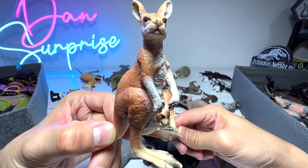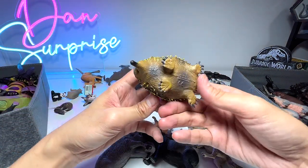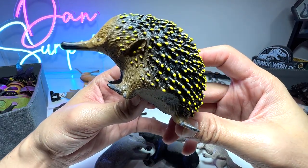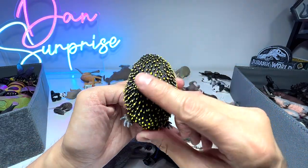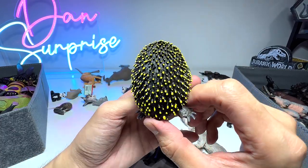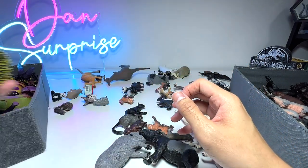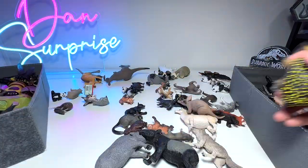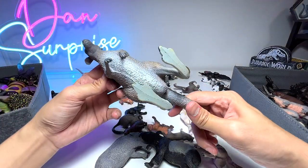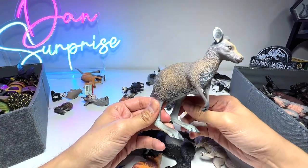This one is from Schleich and looks better for sure. Next up we have an echidna — it definitely reminds me of a porcupine with all the spikes on its body. The spikes can form a protective covering against predators; they can curl into a spiky ball to prevent predators from attacking. And here we have a huge kangaroo — probably our biggest kangaroo figure from Science and Nature.